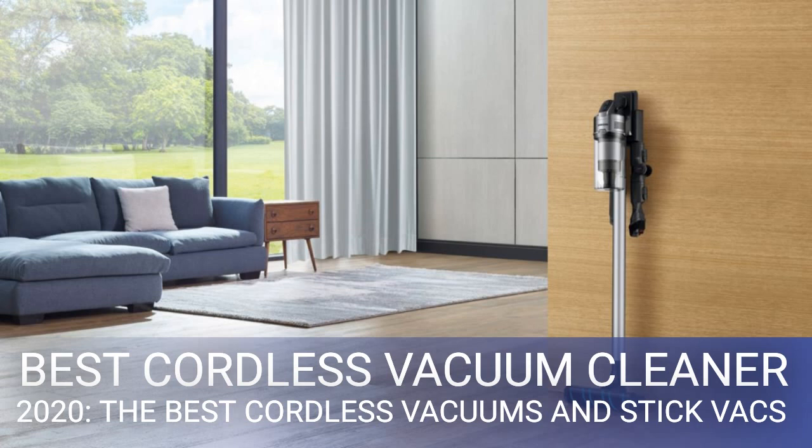The Vax OnePwr Blade 4 pretty much matches the Dyson when it comes to floor cleaning. Another excellent affordable option is the UK's Halo Capsule, a bagged cordless vac that costs just £250, is made of carbon fiber, and sucks like a big sucking thing. The best cordless vacuums come with one obvious advantage: no cord. This makes them so much easier to push around than their corded brethren, and they're also light enough to clean everywhere from the ceiling to the skirting board.